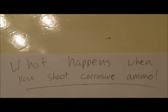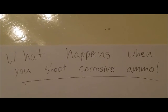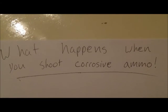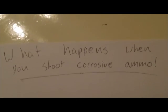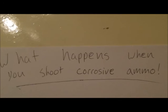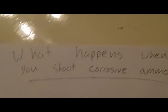It's actually more just a sped-up rust process that happens, and it starts out very superficially and is very preventable. What I thought I'd do tonight is make a little time-lapse chart showing the cycle that your gun goes through when you shoot corrosive ammo.